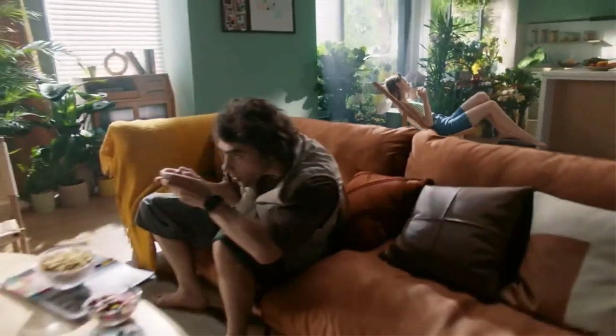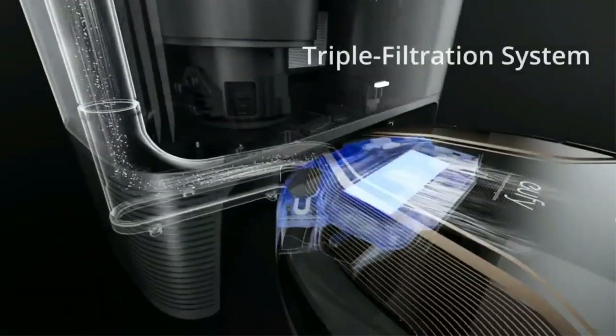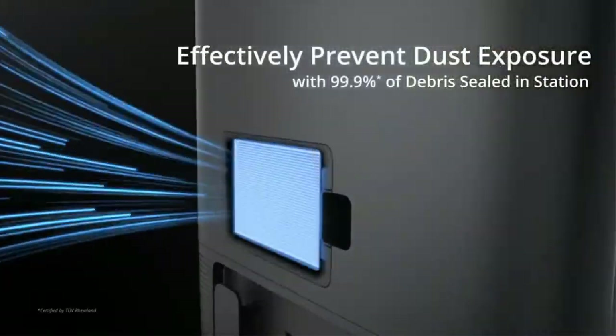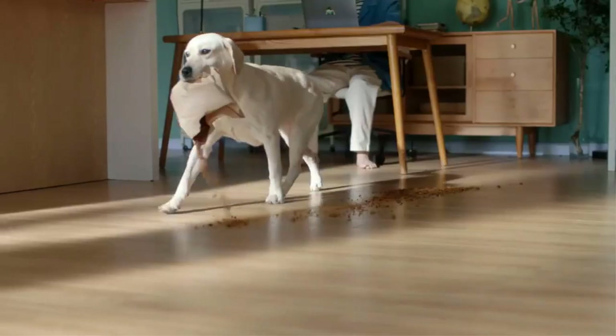Robot vacuums never get bored or distracted, and they don't mind cleaning every day. So with very little effort on your part, they'll keep your floors constantly tidy. We've tested dozens of robots, from cheap models that bump around randomly to fancy machines that empty themselves and steer around dog poop. In this video we will look at some of the best robot vacuums on the market.